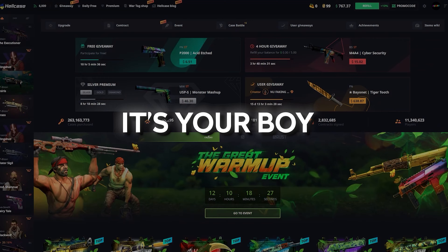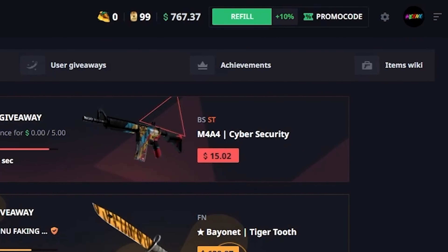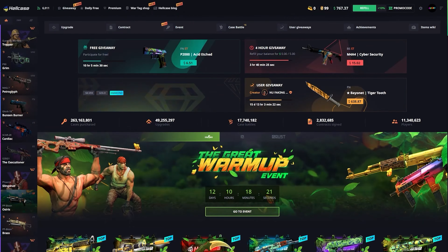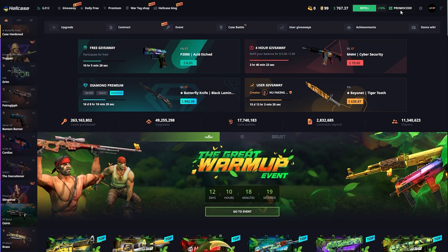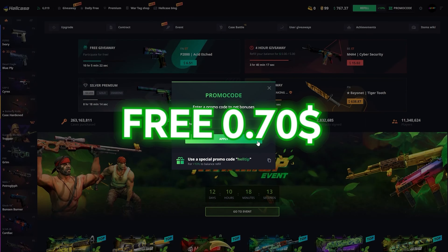What's going on guys, it's your boy Henix here again and today we are back on Hell Case with 767 dollars in the balance. Before moving on, if you wish to play on the website just click on the promo code section and type my code TNX and click apply — it's gonna give you free 70 cents.